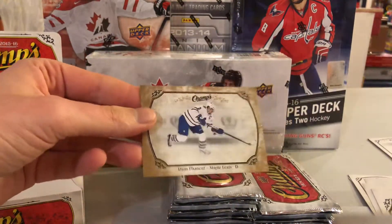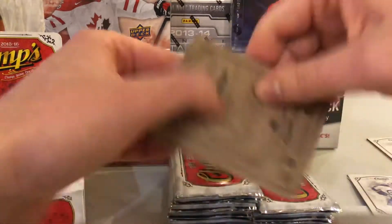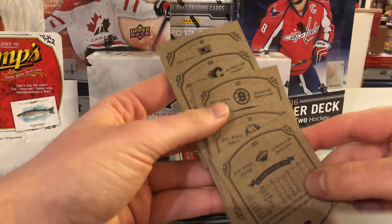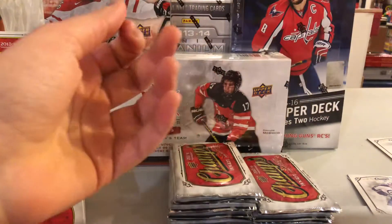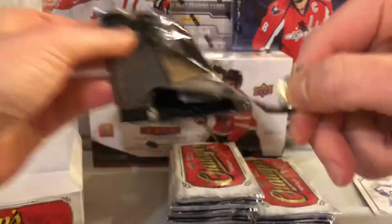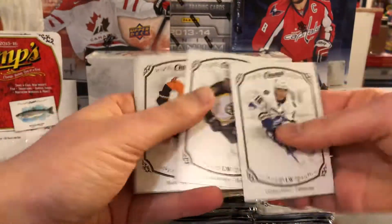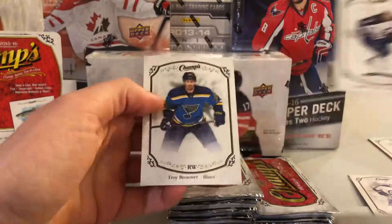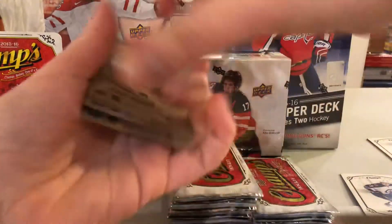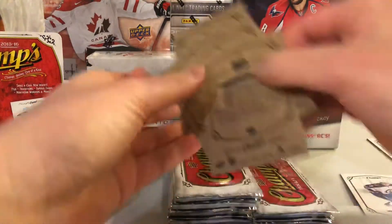Here we have a Dion Phaneuf gold variation, and looks like the short print was Pominville. I know for a fact over 200 is a short print - I just don't remember, there's like a lower-end short print starting at 175 but I'm not sure. A rookie of Andrew Copp, and there should be a short print in here - short print of Andre Pavelec. There you go.